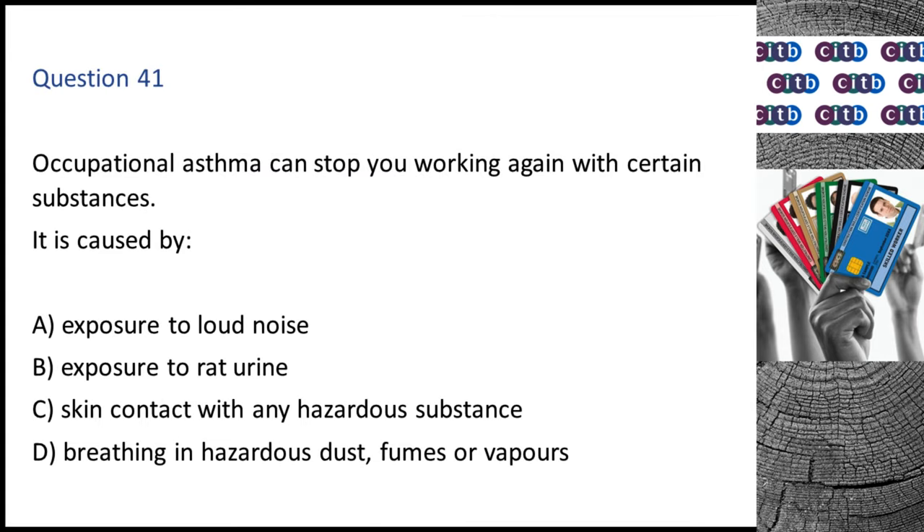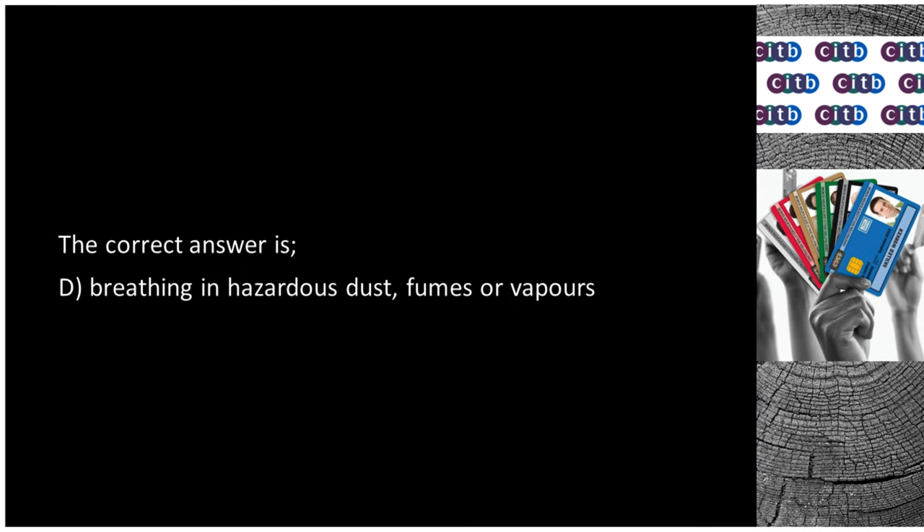Question 41. Occupational asthma can stop you working again with certain substances. It is caused by: A. Exposure to loud noise. B. Exposure to rat urine. C. Skin contact with any hazardous substance. D. Breathing in hazardous dust, fumes or vapors. The correct answer is D: Breathing in hazardous dust, fumes or vapors.